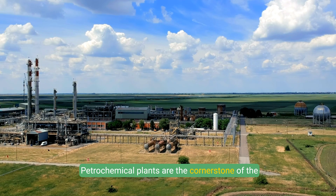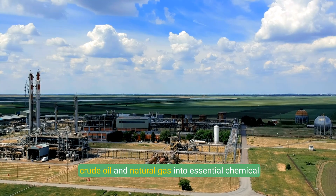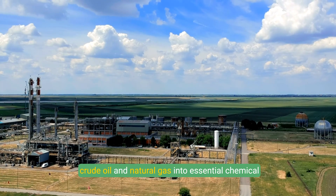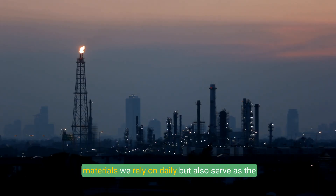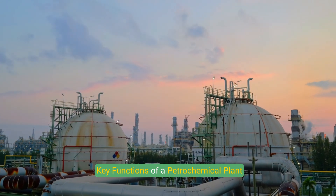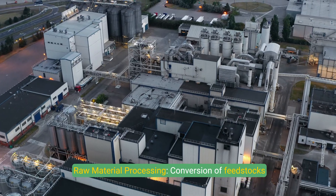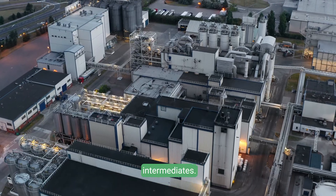Petrochemical plants are the cornerstone of the chemical industry, transforming hydrocarbons like crude oil and natural gas into essential chemical compounds. These facilities not only enable the production of materials we rely on daily, but also serve as the backbone of numerous industries worldwide. Key functions include raw material processing — the conversion of feedstocks like natural gas, naphtha, or ethane into usable intermediates.